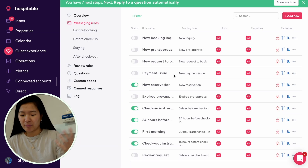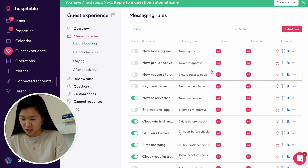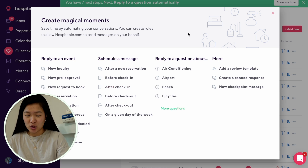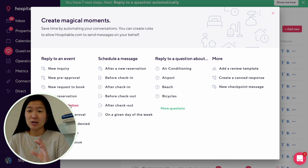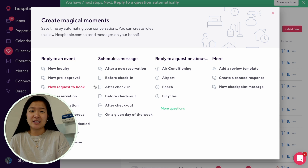Hospitable connects to both my Airbnb and Vrbo accounts. When you create a new messaging rule, you can choose triggers like: requested booking, new reservation, new cancellation, or special offer — you can really customize it. I keep mine simple: new reservation, check-in instructions, checkout instructions, and a five-star review request message. But you can go wild with it and create many rules. I hope this video was helpful in understanding how to automate and manage your Airbnb.